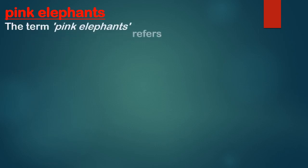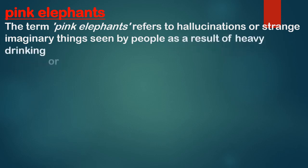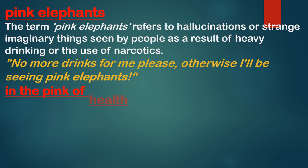Let us start with some idioms related to colors. First: 'pink elephants.' The term pink elephants refers to hallucinations or strange imaginary things seen by people as a result of heavy drinking, pain, or the use of narcotics. Example: 'No more drinks for me please, otherwise I will be seeing pink elephants.' So it refers to hallucination or illusion.